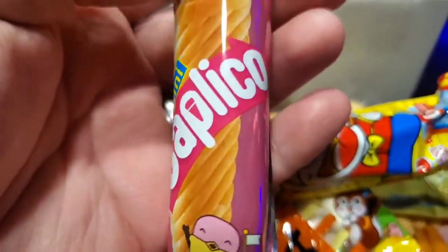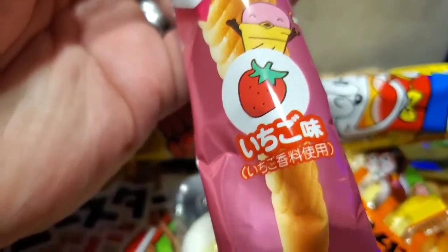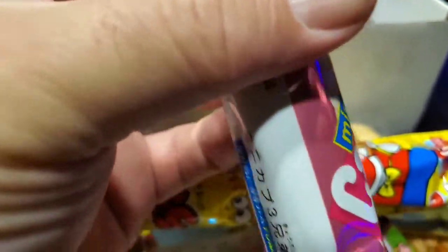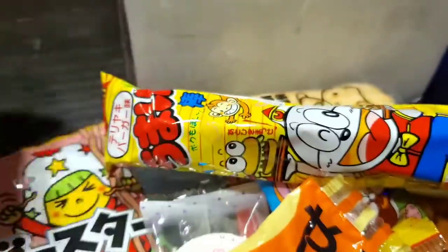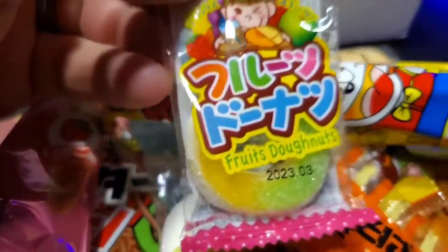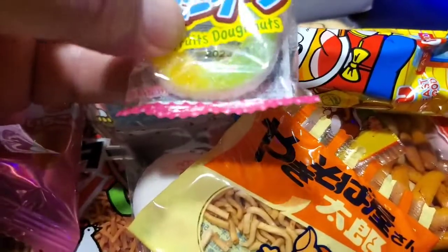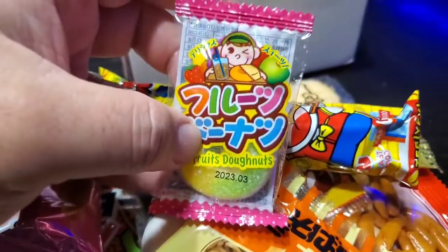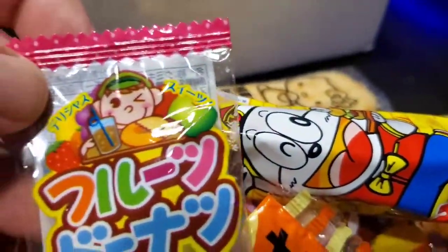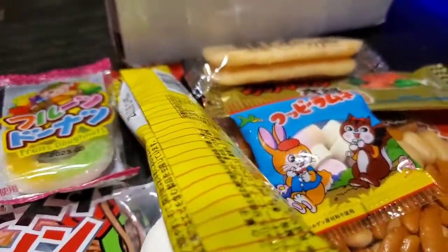We got some kind of mini Caplico, strawberry flavor — some kind of little sweet dessert type thing. I think I paid fifteen bucks for all this stuff and you get quite a bit of stuff for fifteen bucks. Fruit donuts — this is probably some kind of gummy type thing. I do love all the little characters though; you know, Japanese use a lot of characters in their advertising, which I think is pretty cool.